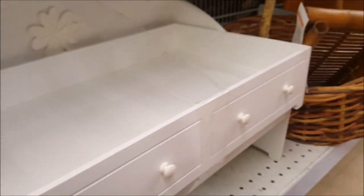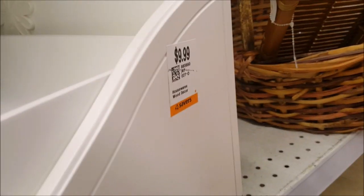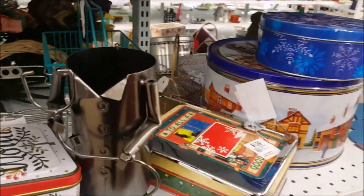Oh my gosh, check this out - I knew somebody gave in an American Girl collection. This is an American Girl doll bed! It's only $9.99 - definitely getting this, definitely worth it. Wow, you have to look everywhere. So glad I stopped in today.